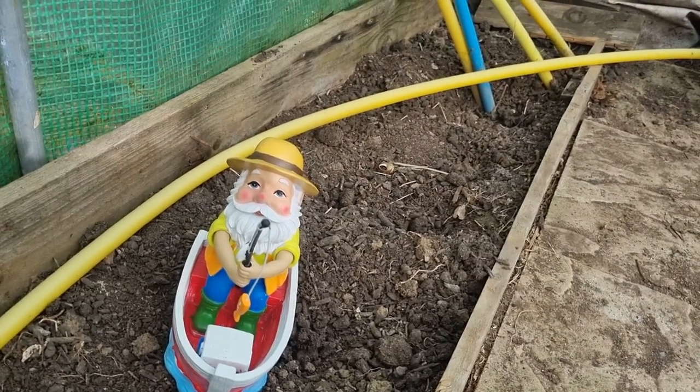Good afternoon everyone, and welcome once again to Where Am I. Once again I'm up at the allotment plot — this is my third day in a row, but when the weather is as nice as it is, I need to take full advantage and try and get this place up and ready as soon as possible.